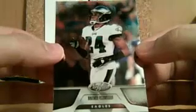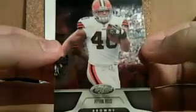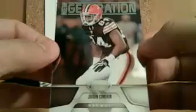Pack five — halfway point. Nnamdi Asomugha for the Philadelphia Eagles. Tennessee quarterback Matt Hasselbeck. Devon Bess for the Dolphins. Peyton Hillis for the Cleveland Browns. And lastly, a New Generation rookie: Jordan Cameron for the Cleveland Browns, serial numbered 139 out of 999.